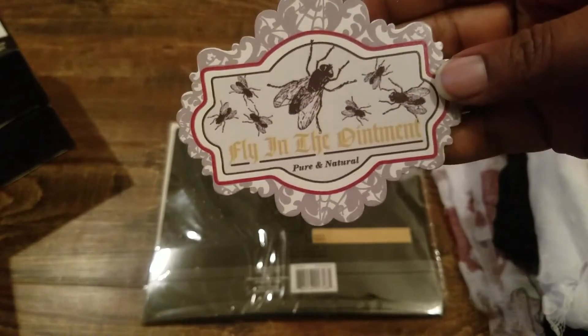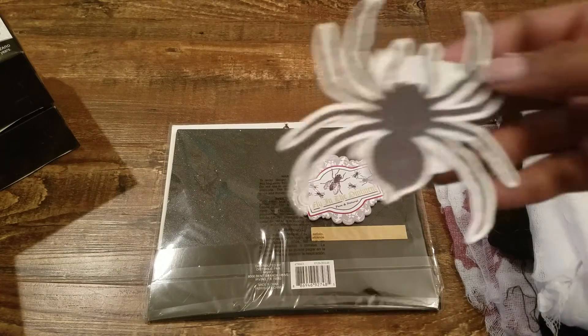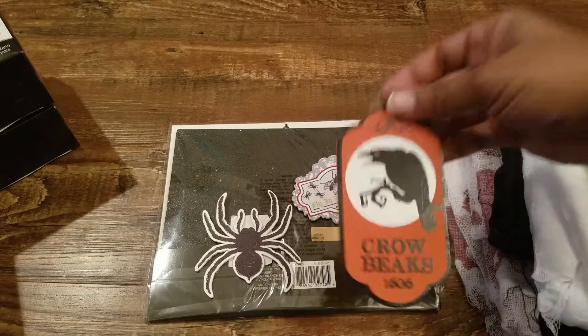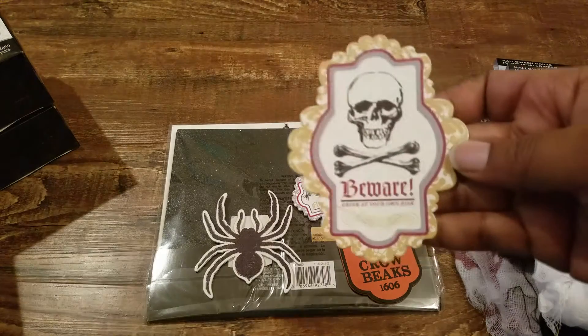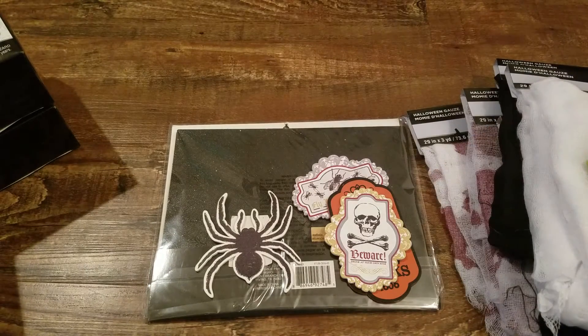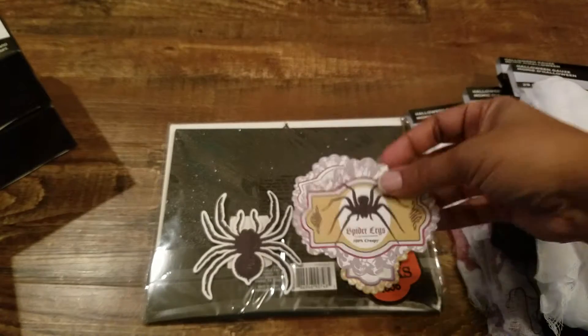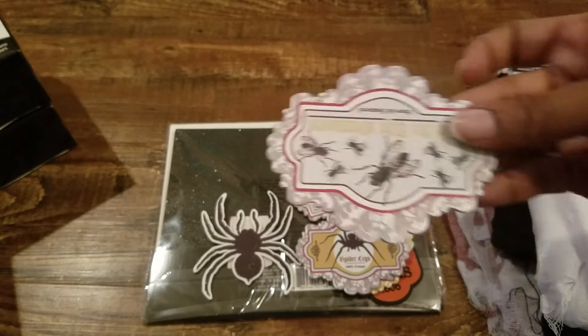Tons and tons of these — I never saw these at Michaels, I never saw this one. Now would I have purchased this individually with my own money? Some of the stuff I would have, because I thought it was cute and I like little bags of randomness.